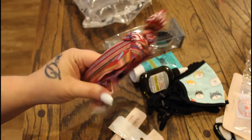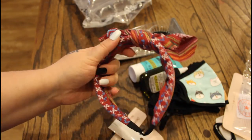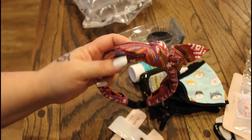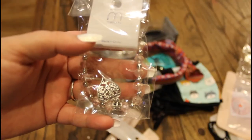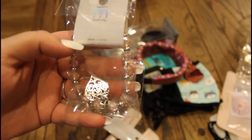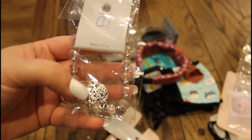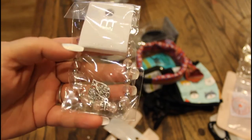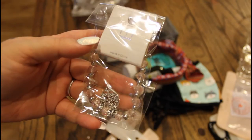Next I got this cute little headband — I thought it would be sweet to wear around the house instead of bandanas that wrap all the way around your head. I can just pop this on and it has the same effect. And finally I have this cute little bracelet that has a heart on it. This is also going to be a goodie in that Christmas bag, so I don't want to open it — I want everything to be in its package.